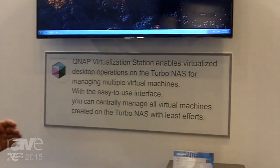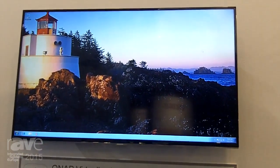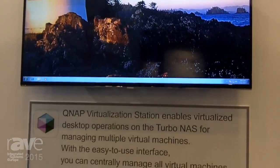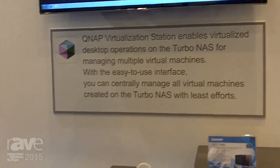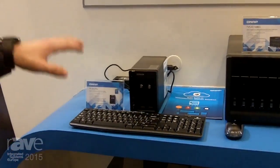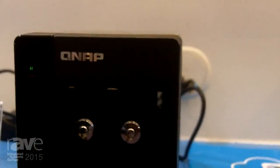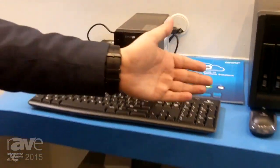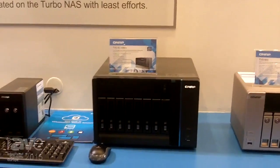One of the new things we have is the Virtualization Station — running virtual machines on the QNAP NAS solutions. You can install a Windows virtual machine, an Apple virtual machine, and an Android virtual machine. So the NAS is not only a storage and backup solution, but it's also a server. You can run it like a QVPC, plugging in a keyboard or a mouse to use it like a normal PC.